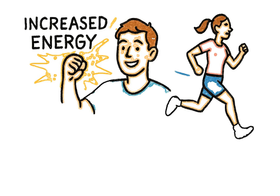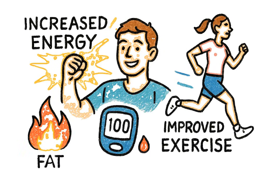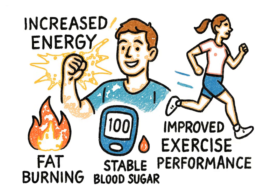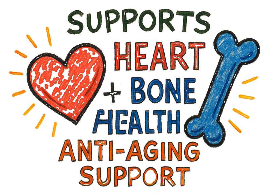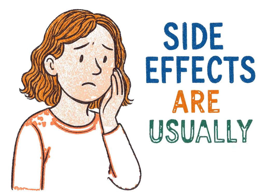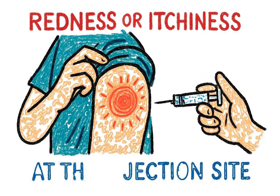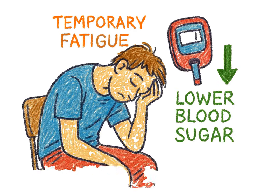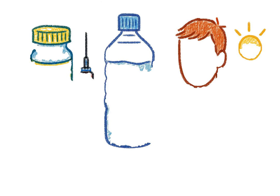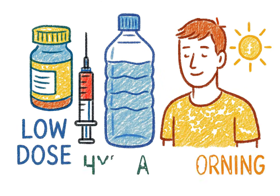So when you put it all together, the benefits become clear: increased energy, better fat burning, more stable blood sugar, and improved exercise performance. It even supports heart and bone health and offers anti-aging support. The side effects are usually mild — things like redness or itchiness at the injection site are the most common. Some people might experience temporary fatigue or lower blood sugar. As always, the advice is to start with a low dose, stay hydrated, and take it in the morning.